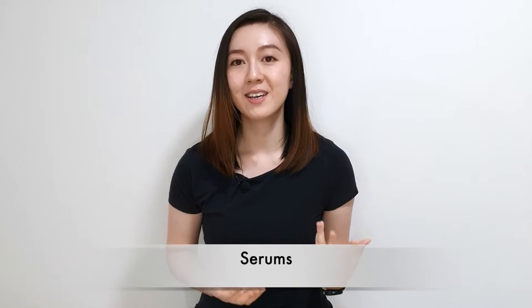Moving on from prescription skincare, I'll talk about serums. Serums are also highly effective skincare products you can add to your routine. Most usually contain high amounts of active ingredients that can deeply penetrate into your skin and give you their benefits. There are many serums out there targeting different skincare concerns — some are for brightening, some for anti-aging, some for acne fighting, some for hydration, and some just for antioxidant support or to improve your skin barrier function. There are also serums that contain multiple active ingredients to give you multiple benefits.